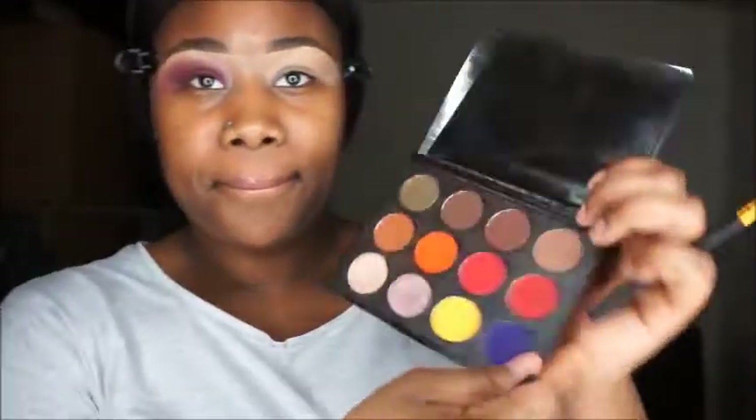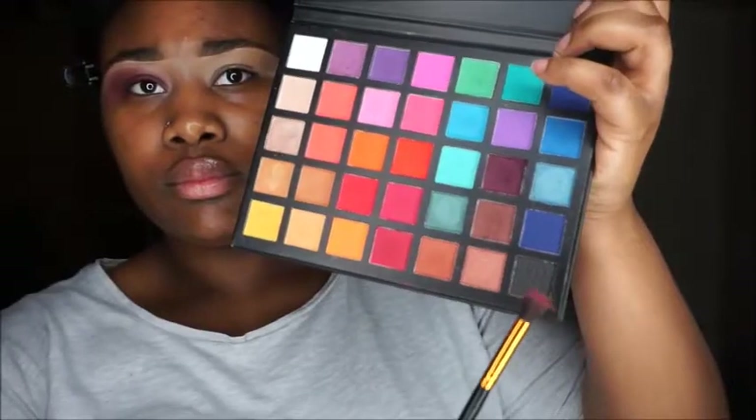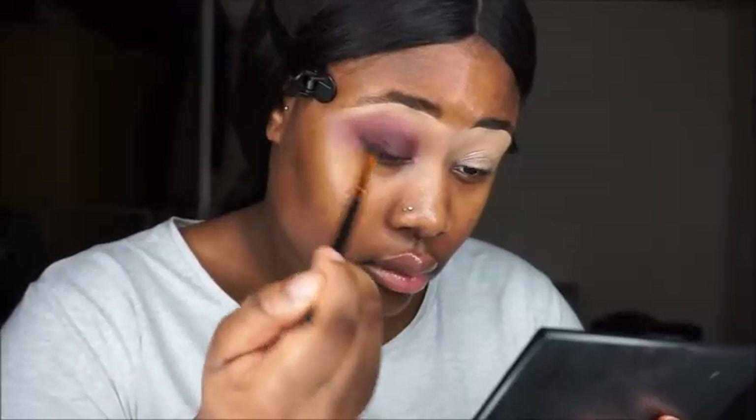I used this shade — chocolate, I believe — and it's a super pigmented color. Check out that eyeshadow — super pigmented. You can see that harsh line, that line of demarcation; I'm going to blend it out smoothly so you can't see it. Then I went in with the black eyeshadow from the Sample Beauty palette.